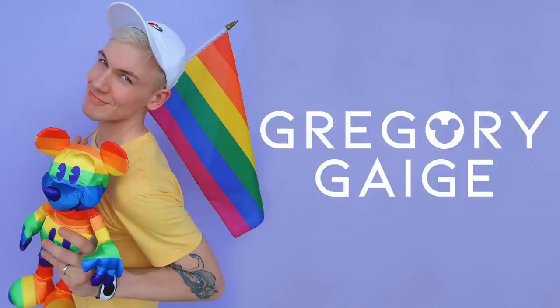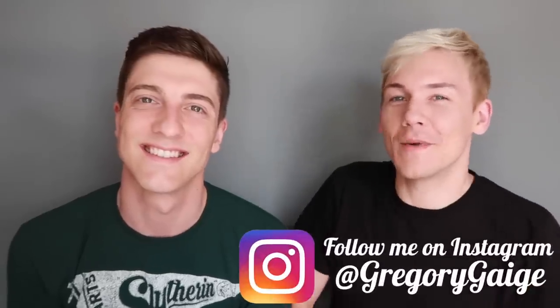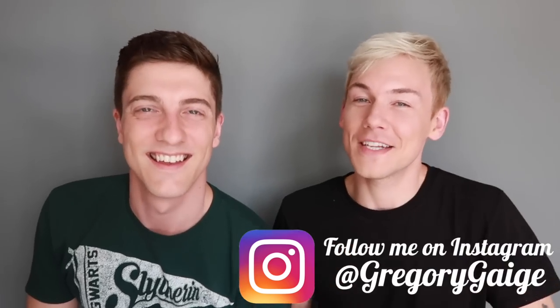Hi, how's it going? Welcome back to my channel. My name's Gregory Gage and this is Craig. This is a very special edition. If you hadn't guessed from the title, this is a Wizarding World of Harry Potter snack haul.